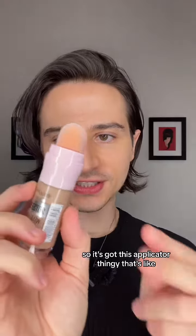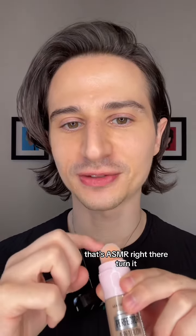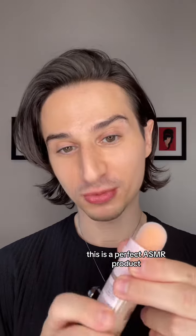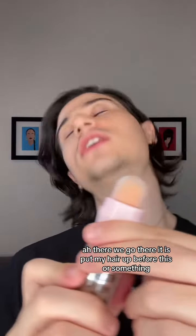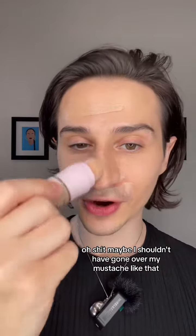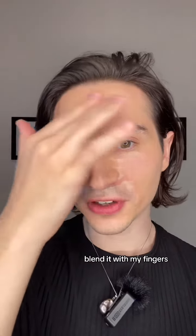It's got this applicator thingy — that's like ASMR right there. Turn it. This is a perfect ASMR product. There we go. Oh shit, maybe I shouldn't have gone in over my mustache like that. Blend it with my fingers.